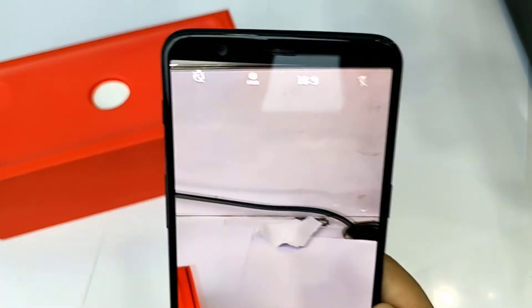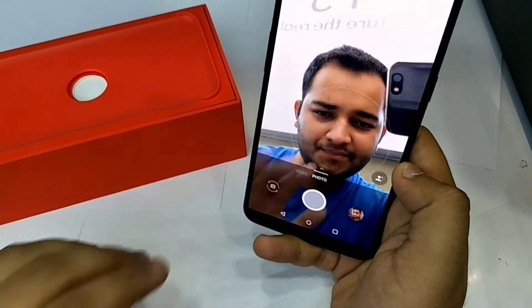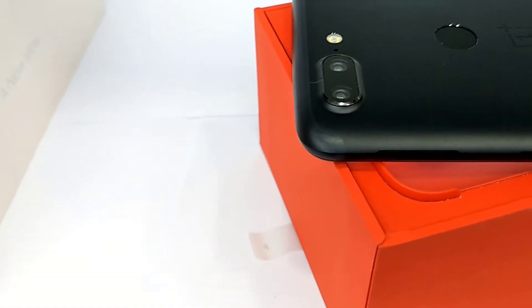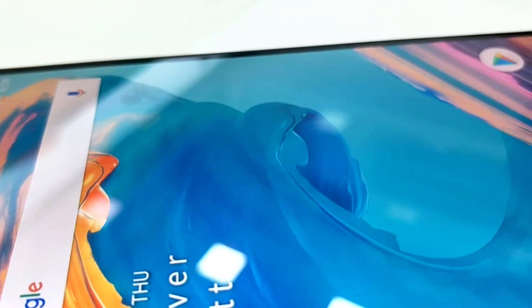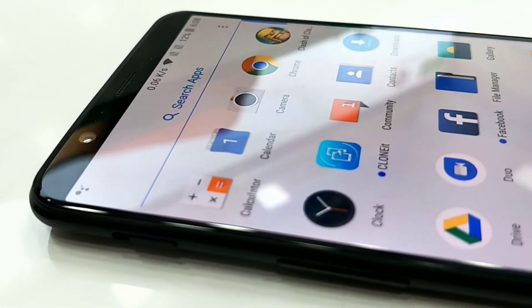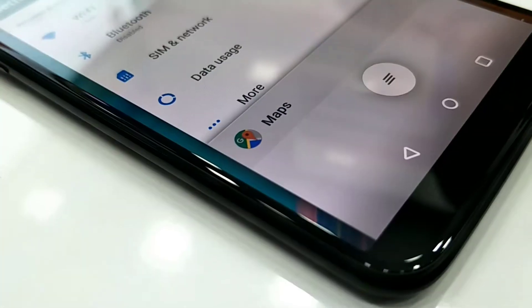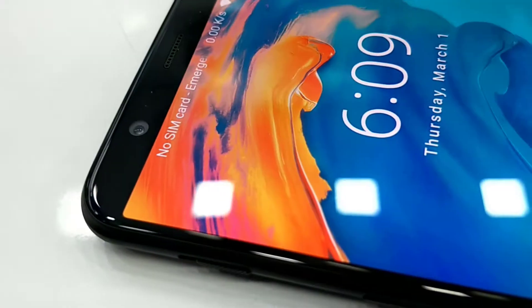On the other hand, we have the front camera, which is a highlight of this device. It uses the IMX371 sensor with 16 megapixels, a pixel size of 1.0μm, and an aperture of f/2.0. You can shoot front camera video at 1080p at 30fps and 720p at 30fps, and it also supports a time-lapse option.